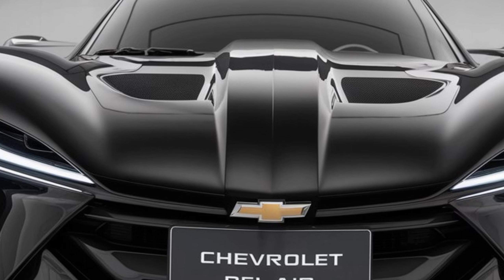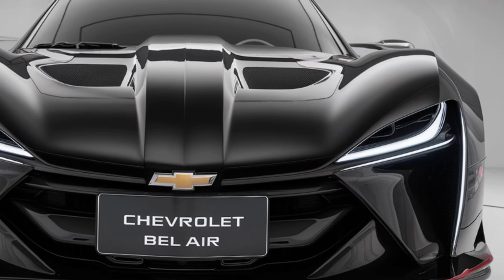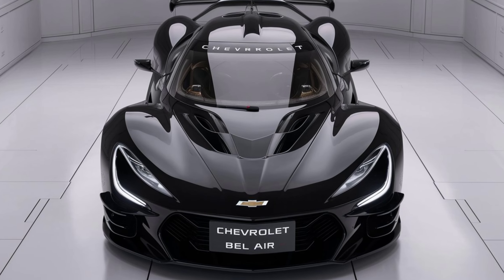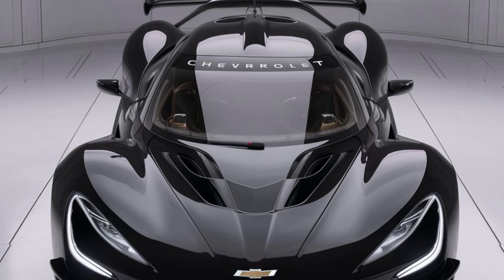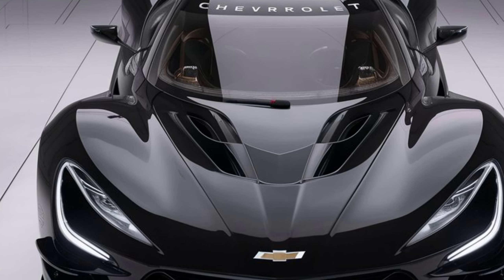Exterior: the 2025 Bel Air blends retro design cues with modern styling. It features sleek lines, chrome accents, and a bold front grille reminiscent of its 1950s heritage. LED headlights and taillights give it a contemporary look, while the aerodynamic body ensures it's not just a nostalgic throwback.